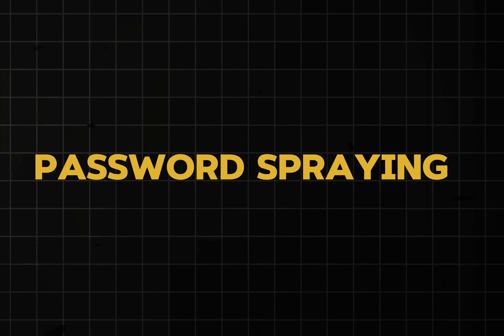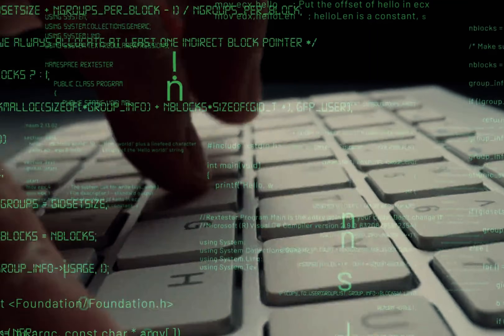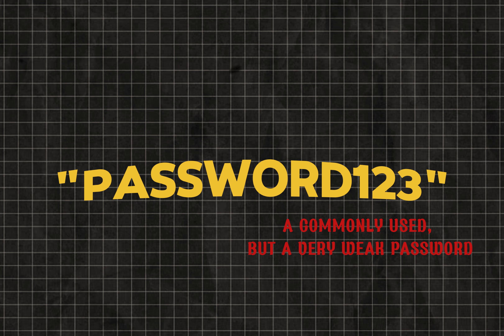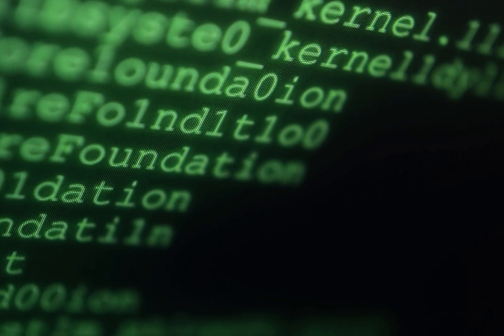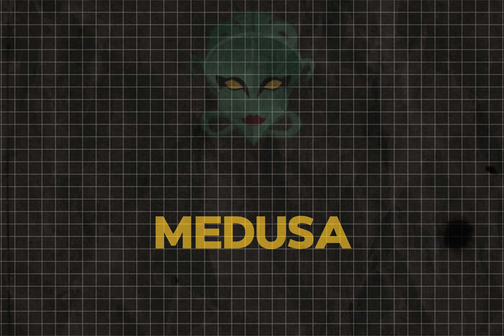Next up, we have password spraying. It's like the lazy cousin of the brute force attack. Instead of trying a million different passwords on one account, hackers are like, let's take one really bad password and just try it on everyone. It's like going to a party and shouting, hey, who's using 123 as their password? And you'd be surprised how many hands go up. Rather than breaking into one account with a lot of effort, they'll try the same weak password on hundreds, even thousands of accounts. Tools like Sentry MBA and Medusa do the job for them.